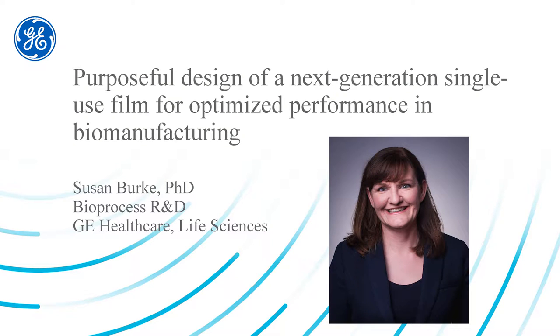Hi, this is Susan Burke. I am a staff scientist in bioprocess R&D with GE Healthcare Life Sciences. My presentation today is going to cover the topic of next-generation single-use film that has been purposely designed for optimized performance in biopharmaceutical manufacturing.